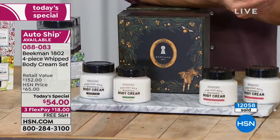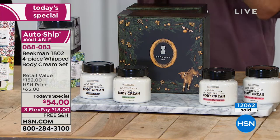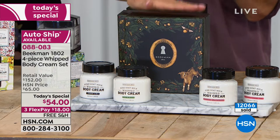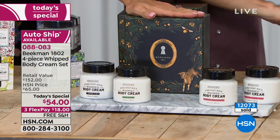Well over 12,000 sold and many of you still ordering. You don't have to pick and choose which scent — you get them all. You literally get all four in this gorgeous collectible box. The item is 88083. Continue ordering our today's special.